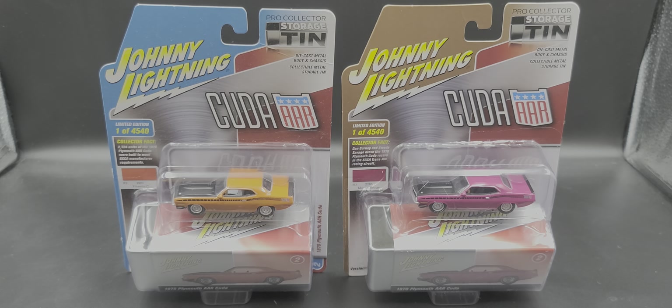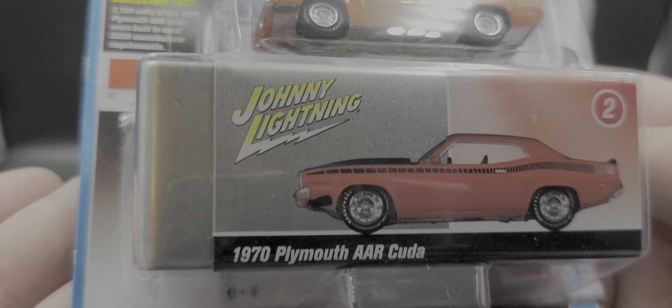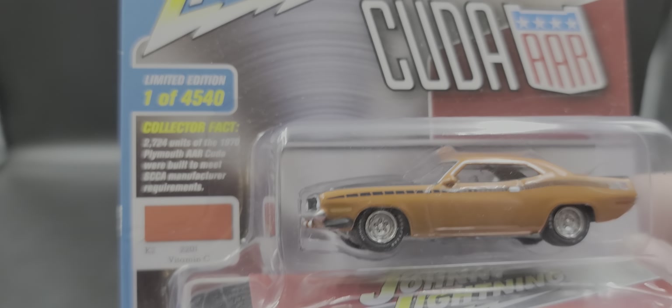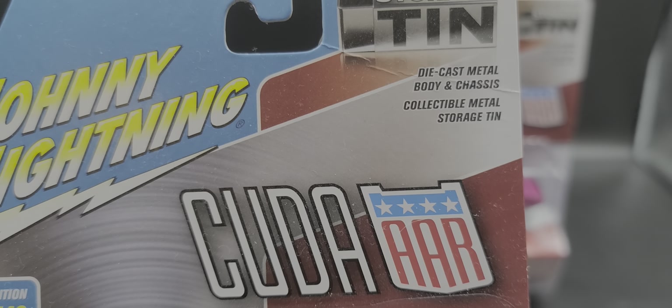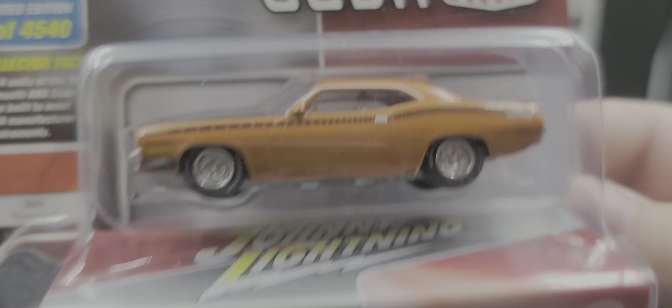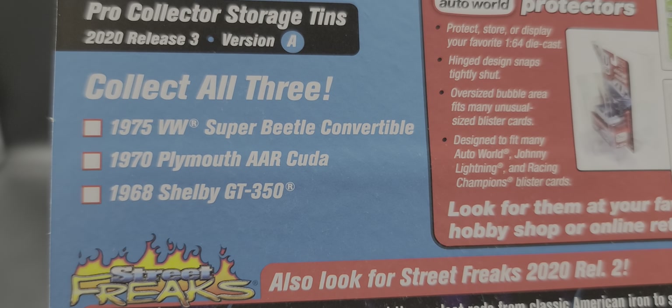I had to pick these up because I like this particular Johnny Lightning casting. As mentioned, these are Version A and Version B. We'll take a closer look at Version A first. We've got the car in Vitamin C with the pink information right there. Your standard Johnny Lightning card back says 'features an all diecast metal body and chassis,' collective metal storage tin, Cuda logo, the car, and the storage tin right there.